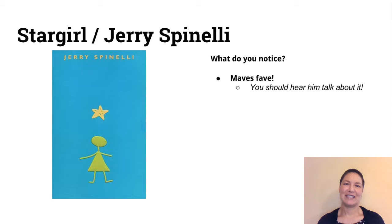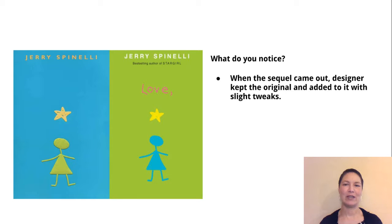Star Girl — this is Maeve's favorite. I'm not going to talk about it because I can't do it justice, but you should definitely hear him talk about it. He'll tell you about this cover and he has a story that goes with it. And then when the sequel came out, you can see that the designer kept with the original and just added to it with slight tweaks — again, a very striking cover.